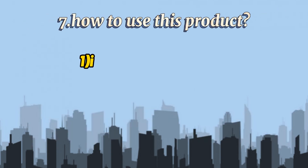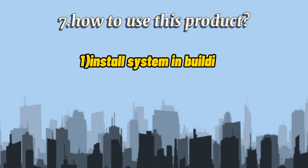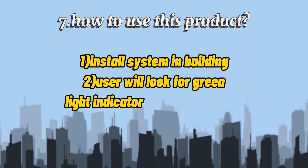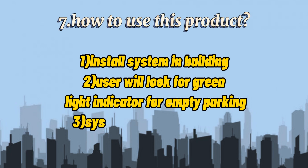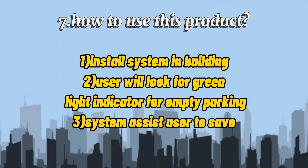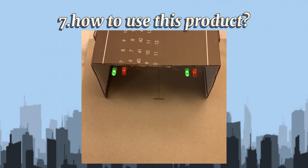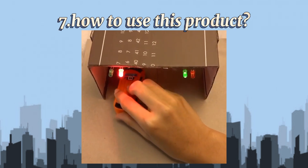How to use this product: Firstly, install the system in the building. Second, the user will look for the green light indicator for an empty parking slot. The system assists the user to save more time searching for a parking lot. This is basically how it works.